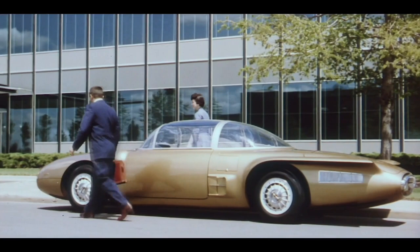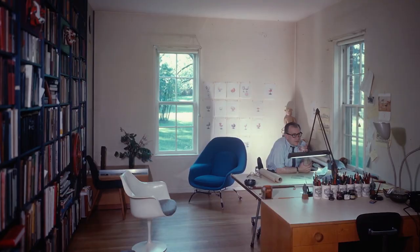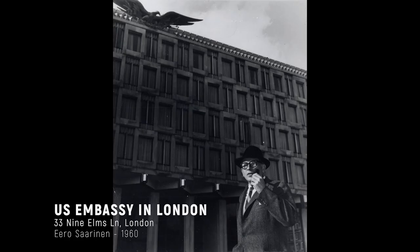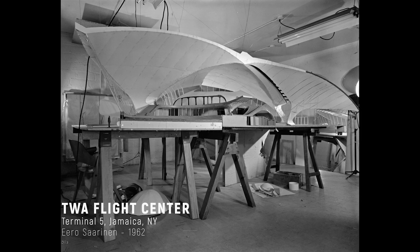It lands him on the cover of Time magazine and really launches this career that in one decade would see some of the most influential buildings in the United States and indeed the world being built. The buildings themselves become logos for the corporations that built them.